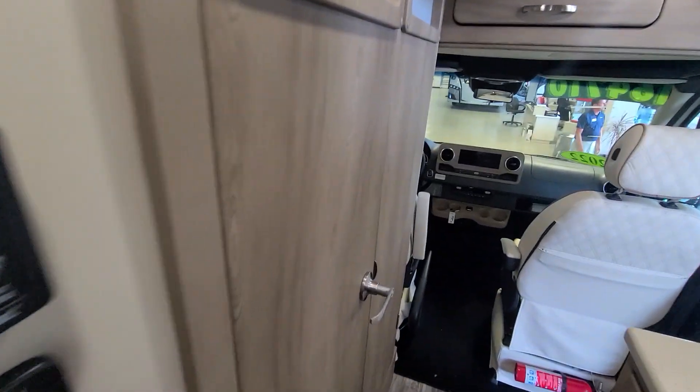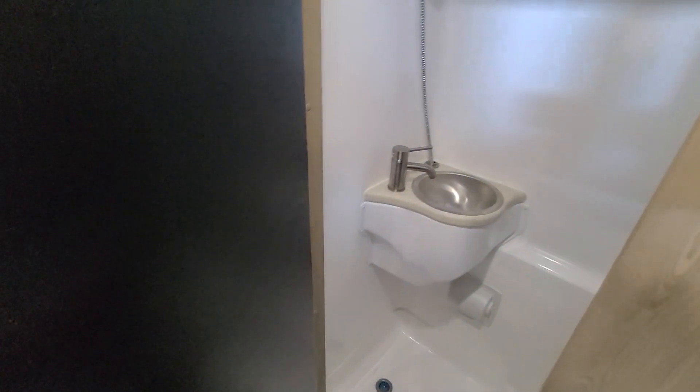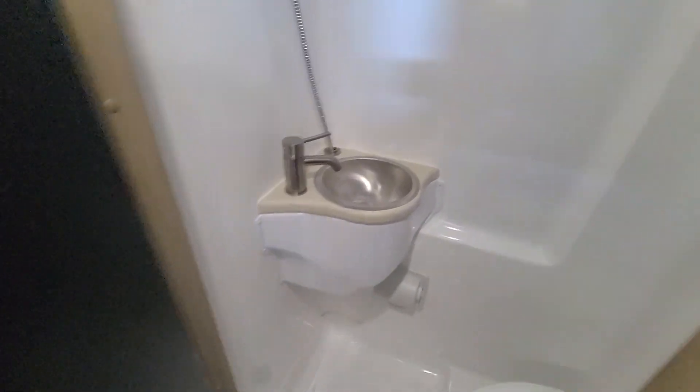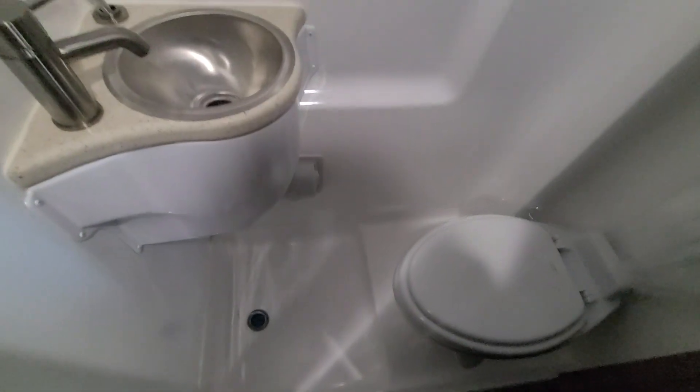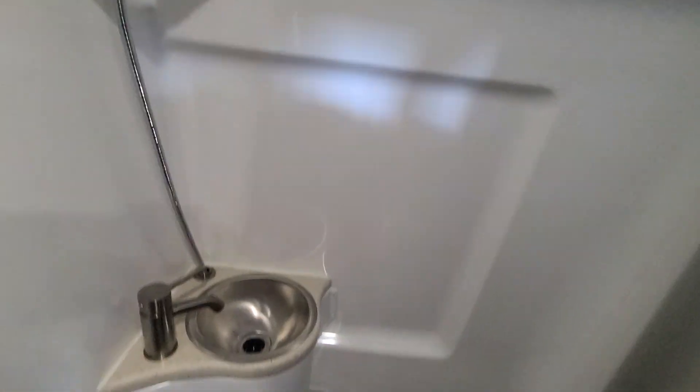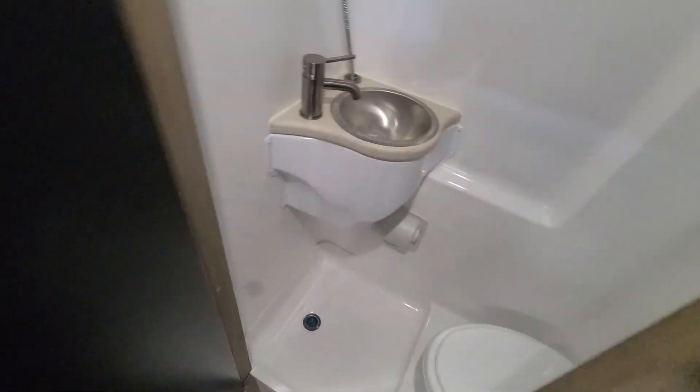You do have a bathroom — very tight, but this is a fully self-contained unit with a wet bath. You have a sink, toilet, and this area is also used as a shower, so everything you need to be fully self-contained is here.